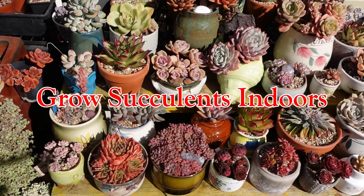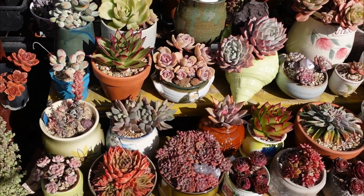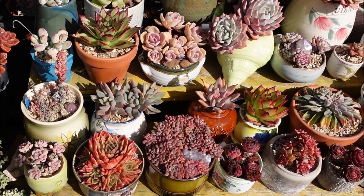Succulents are best planted out in the open where they can enjoy the benefits of being grown in full sun. But what if you haven't got the space? Is it possible to grow succulents indoors?